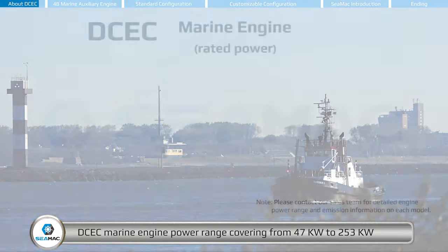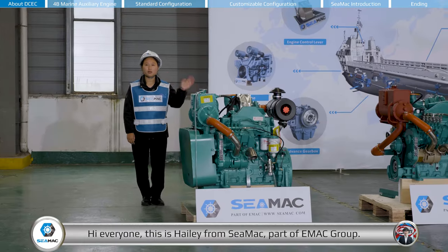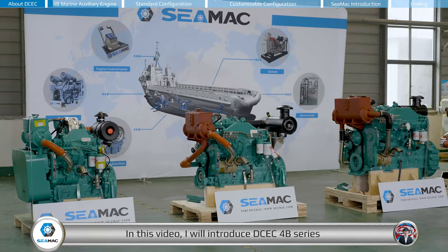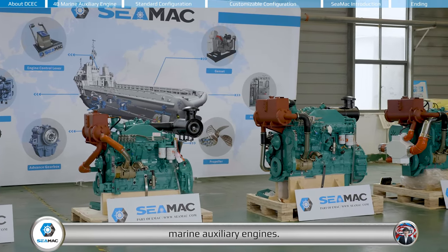DCEC marine engine power range covers from 47 kilowatts to 253 kilowatts, and the emission standard can reach up to IMO Tier 2. Hi everyone, this is Hailey from CMAG, part of EMAC Group. In this video, I will introduce DCEC 4B series marine auxiliary engines.